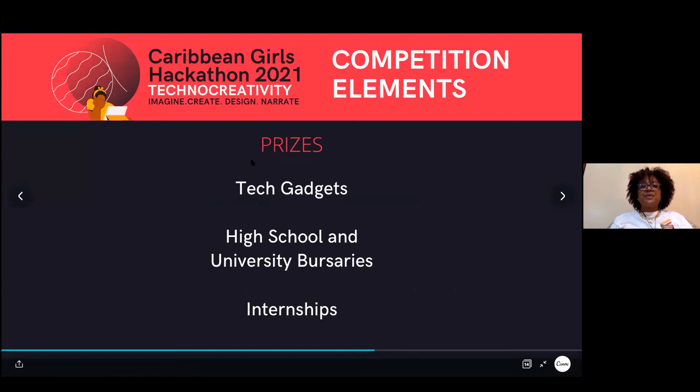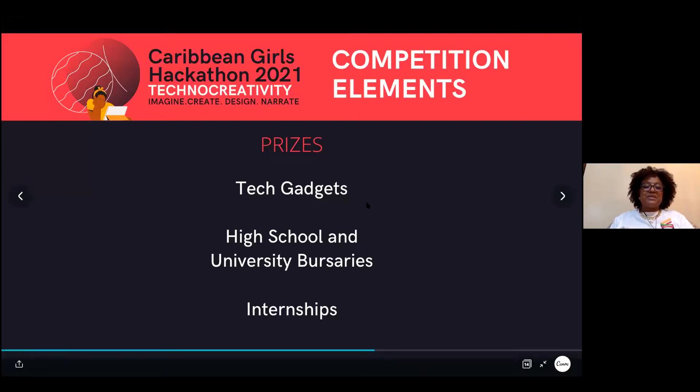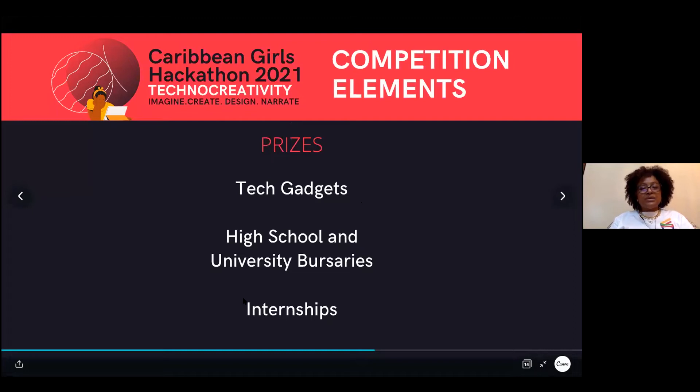We have great prizes available for the top teams. There are tech gadgets for winning teams, high school and university bursaries — cash prizes to offset education expenses. For older, university-level participants, there will be internships with major companies to help build your resume as you prepare to enter the work environment.